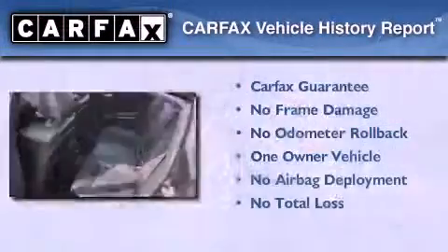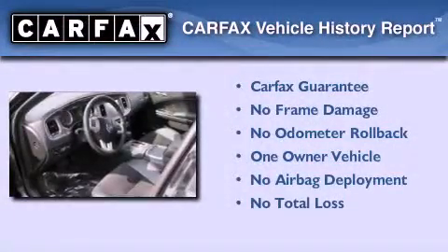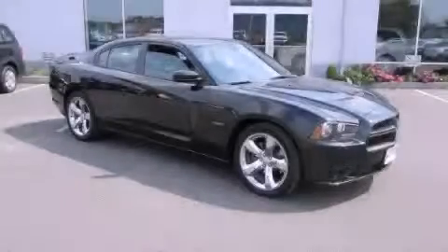This Dodge has had only one owner and it qualifies for the Carfax buy-back guarantee. Stop by today and test drive this automobile for yourself.